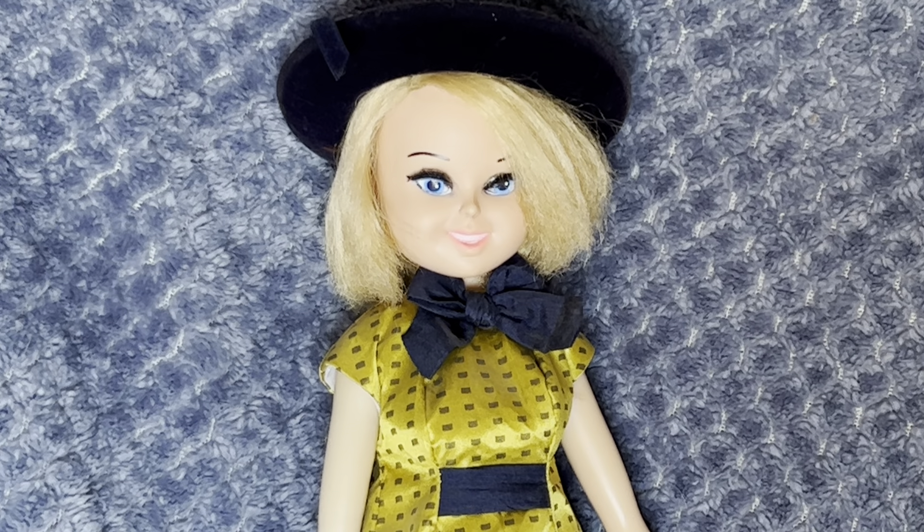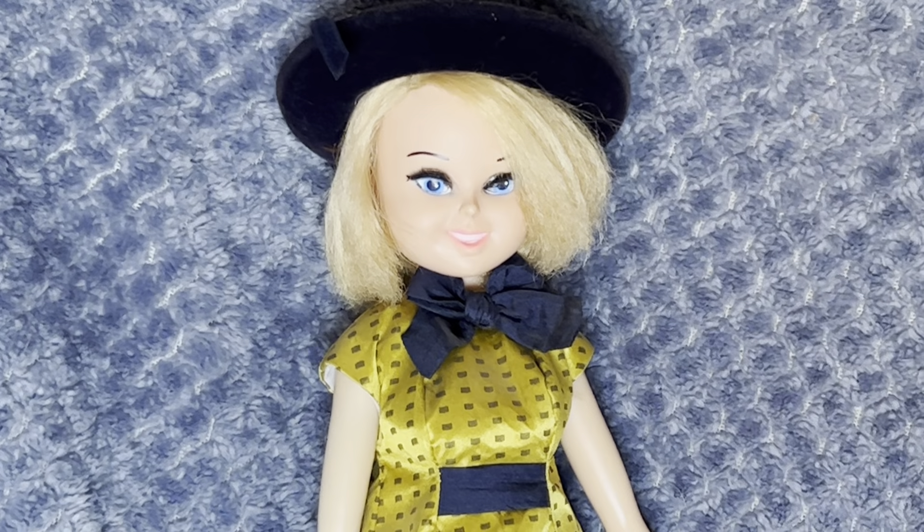Hello vintage lovers, this is Vintage Collections back again with another video. This one is a very unusual doll — I just love her face. She is an advertising doll from 1960, she's 17 inches high, and her name was Bonnie Blue Ribbon. She was advertising for the National Blue Ribbon Freezer Food Service.